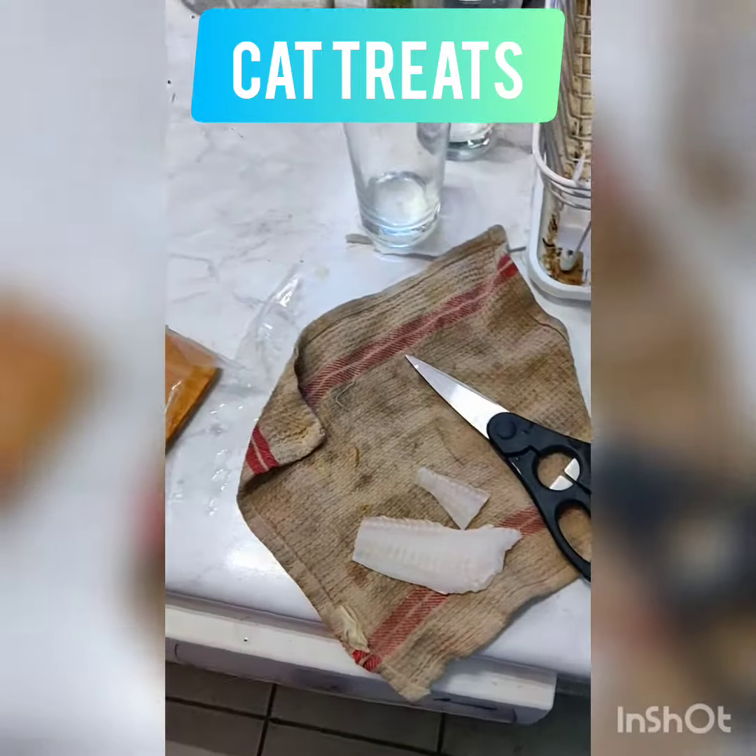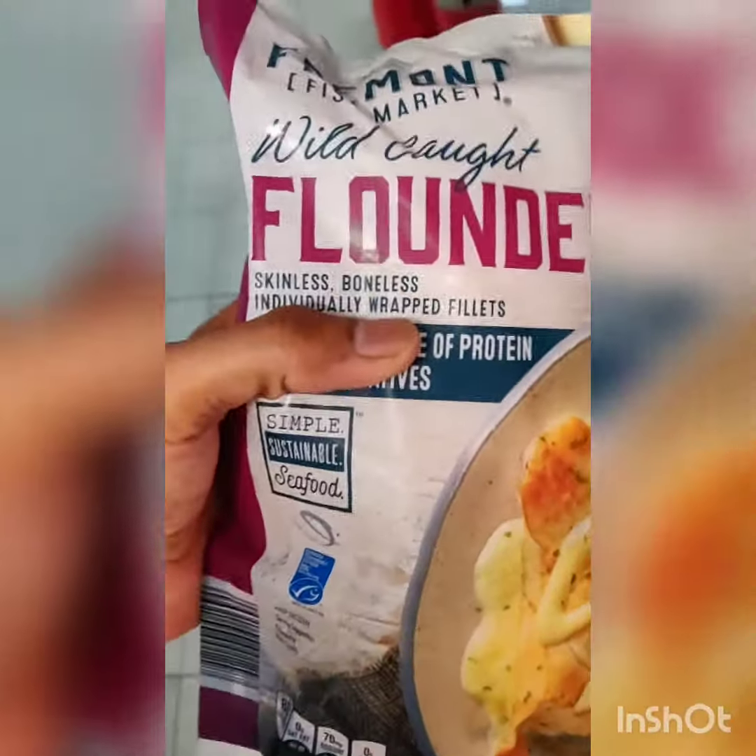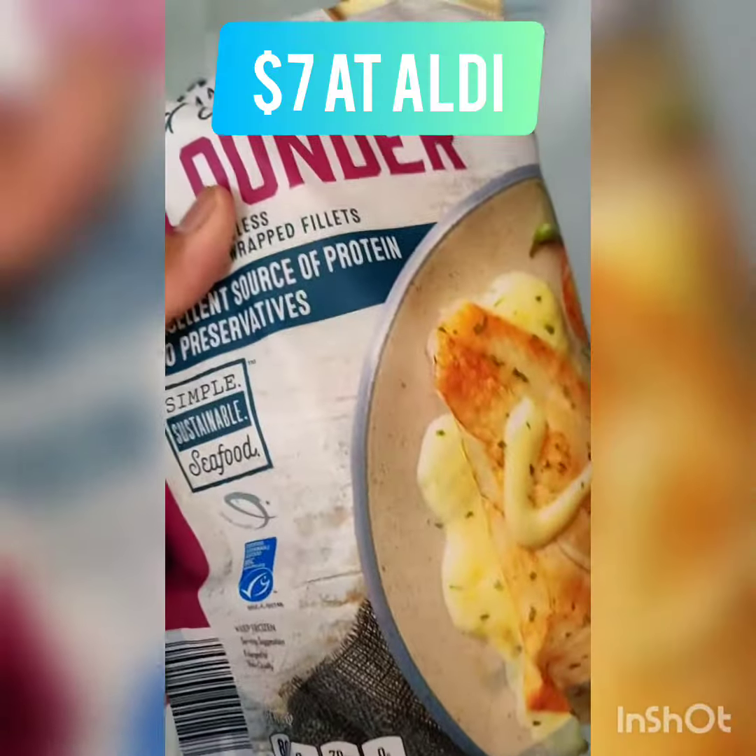Here's another video on tips and tricks with cat feeding. This is what I ordered from Aldi. It's pretty inexpensive — I think this entire thing is like seven dollars and it's got like eight pieces or something in it.